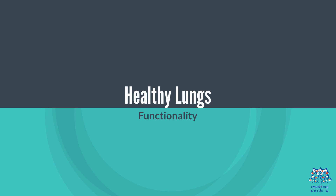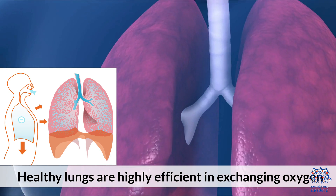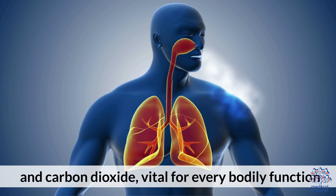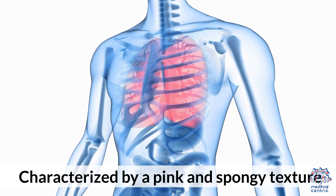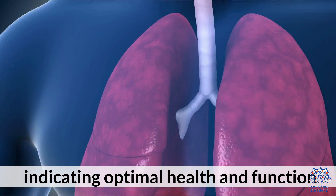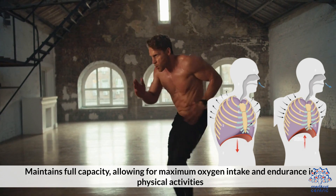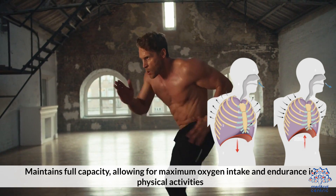Healthy Lungs. Functionality: Healthy lungs are highly efficient in exchanging oxygen and carbon dioxide, vital for every bodily function. Appearance: Characterized by a pink and spongy texture, indicating optimal health and function. Capacity: Maintains full capacity, allowing for maximum oxygen intake and endurance in physical activities.